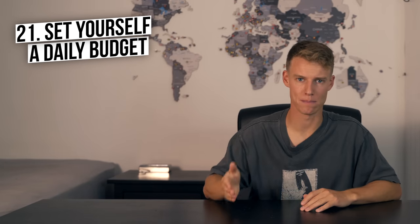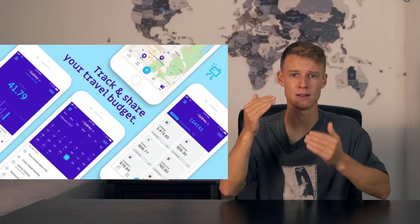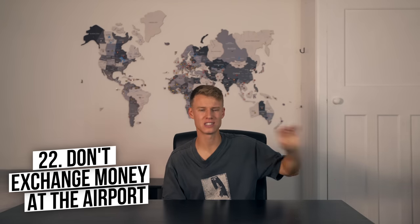Number twenty-one is set yourself a budget. I use an app called Wonder Wallet, which logs all your daily costs, lets you set budgets, and shows how much you've got left to spend — great for not going overboard. I highly recommend getting an expense-tracking app to keep you on budget. Number twenty-two is don't exchange your money at the airport. The fees are so much more expensive than in the city or at home. You can use an ATM in the airport instead, which is often cheaper than the currency exchange kiosks.